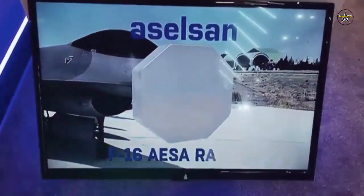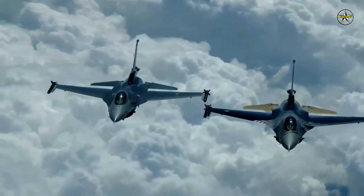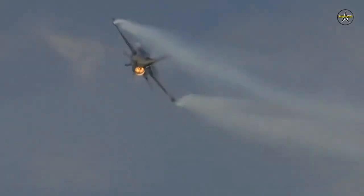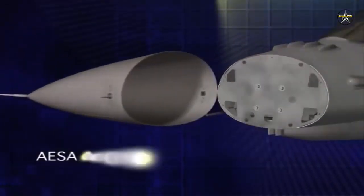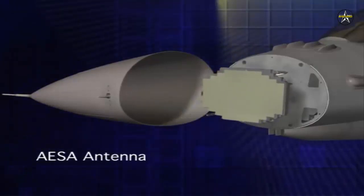Besides the structural upgrade, the F-16 Block 30s will also undergo avionics modernization. The functions and capabilities of the Aselsan-made F-16 AESA radar include: simultaneous air-to-air and air-to-ground missions, non-collaborative target identification, automatic target recognition, and electronic attack.